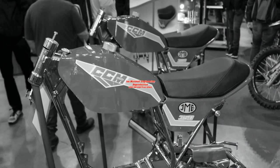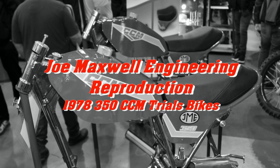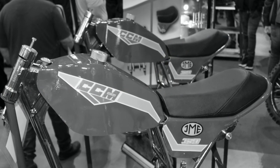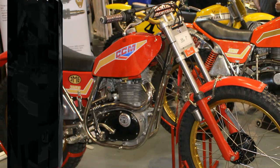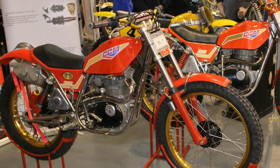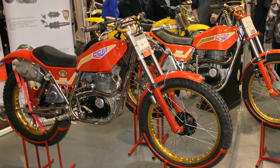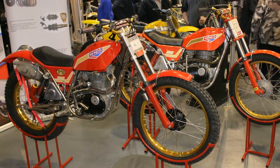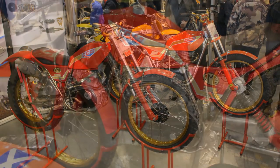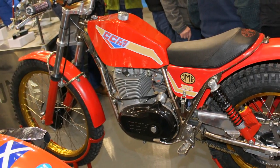I hope you'll stay with me for the next few minutes as we check out a pair of 1978 CCM 350 trials machines from Joel Maxwell Engineering. These iconic trials bikes were originally built by CCM in 1978 and constructed in very small numbers — only about 105 of these bikes were ever made. They officially went on sale in September 1978 and were completely sold out in just four months.